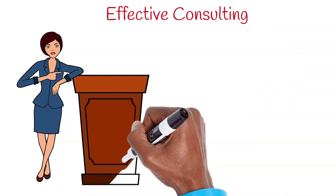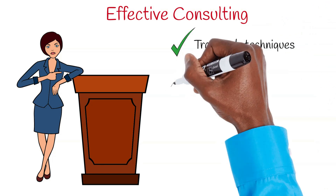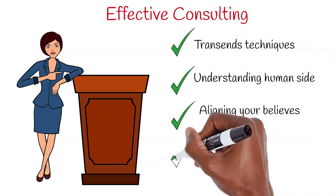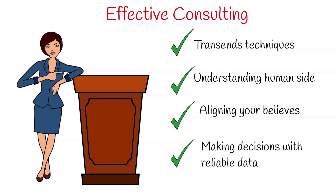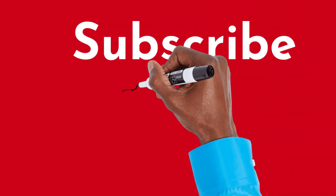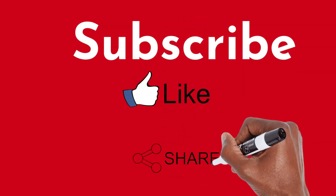Always remember, effective consulting transcends mere techniques. It involves understanding the human side, aligning your beliefs, and making decisions based on reliable data. Thanks for being here today. If you found this video valuable, please don't forget to like, share, and subscribe.